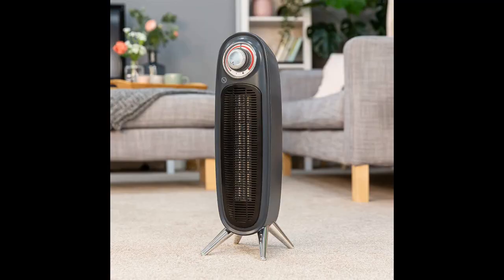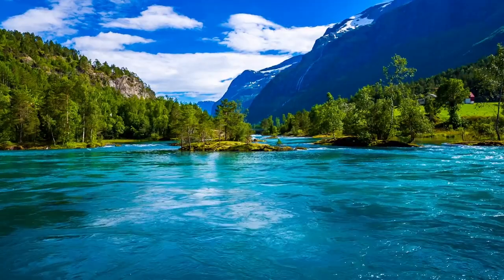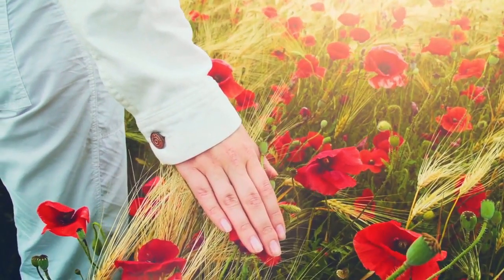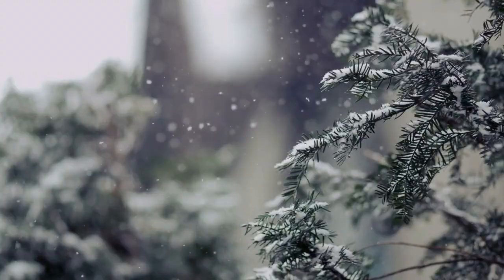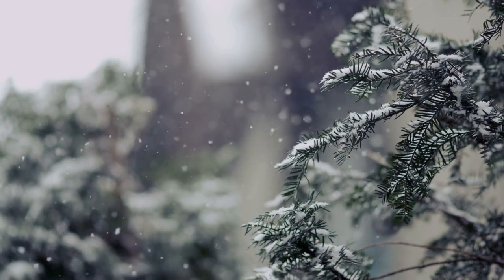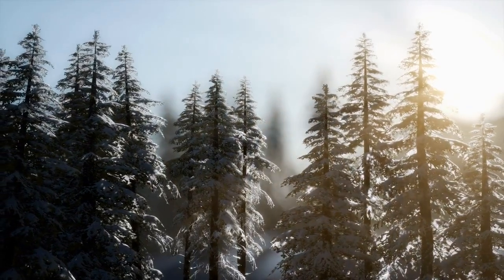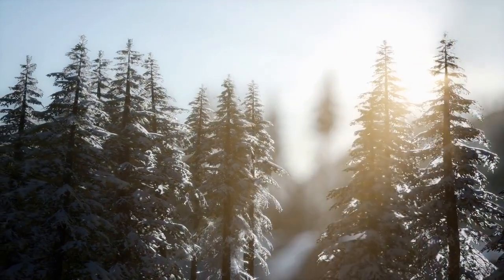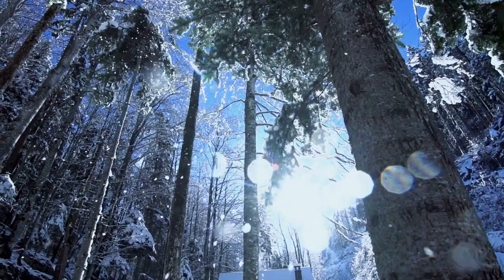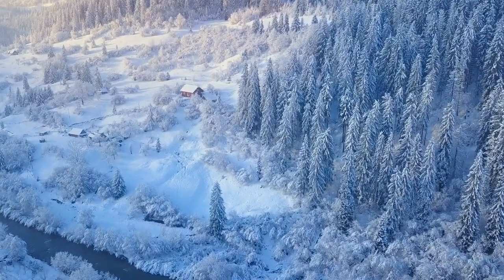3. Russell Hobbs 1002G 2000W Gray Retro Tower Fan Heater. The Russell Hobbs 2000W Gray Space Heater is perfect for living rooms and bedrooms. This heater has two heat settings — 1200W and 2000W — and comes in a stylish retro design with a gray body and silver trim. With its PTC Heating Element and variable thermostat, your home will be comfy and warm. It also features fan-only settings for more circulation or less noise, and an overheat protection system ensures your family stays safe.